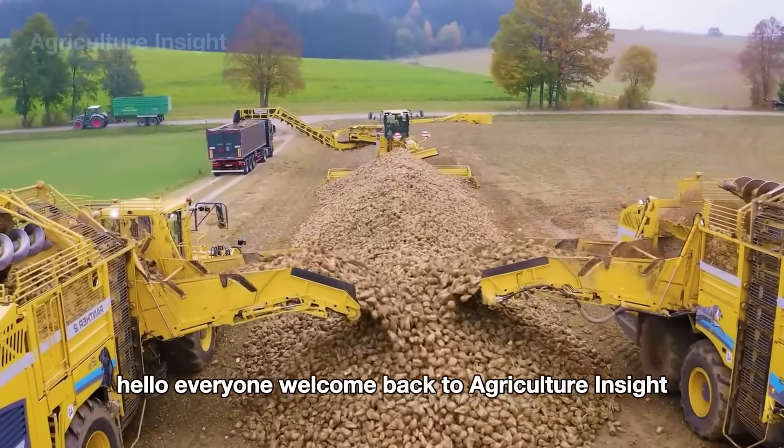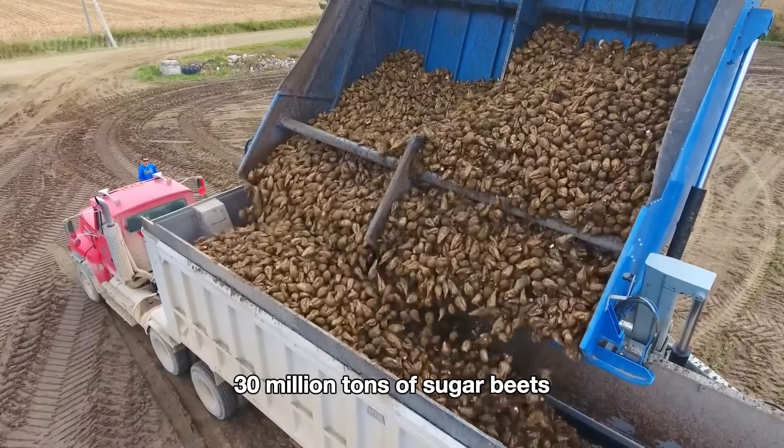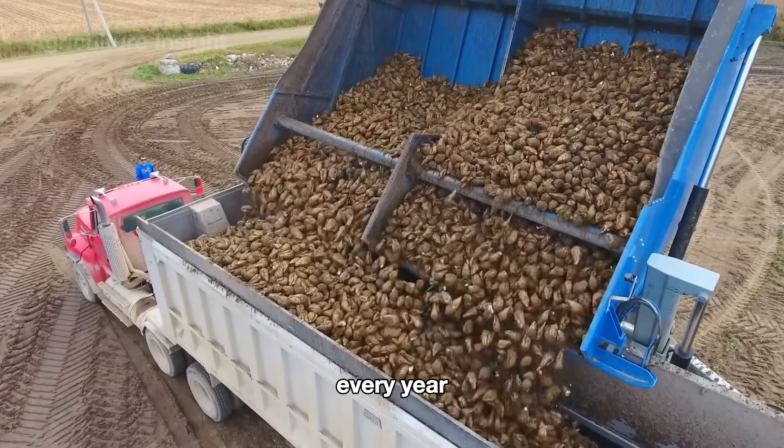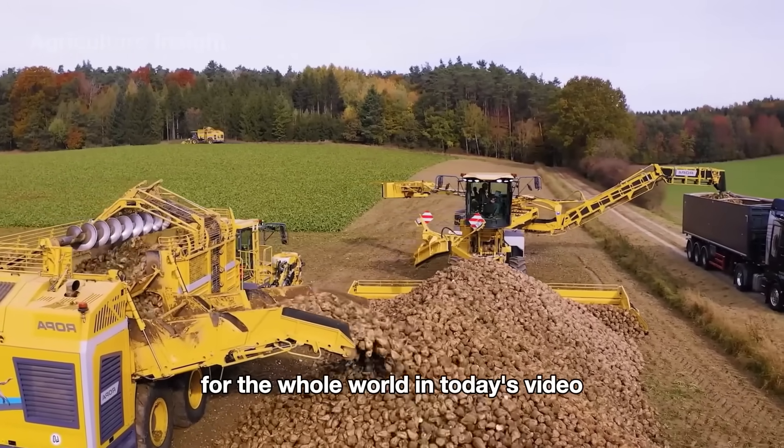Hello everyone, welcome back to Agriculture Insight. Did you know that American farmers harvest 30 million tons of sugar beets every year? Yes, indeed, they produce a sweet source of sugar for the whole world.